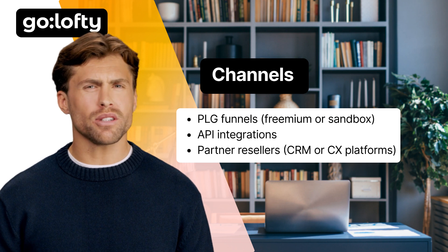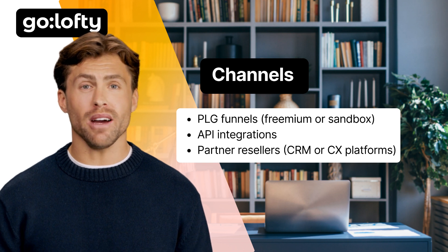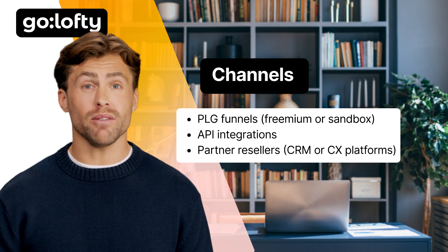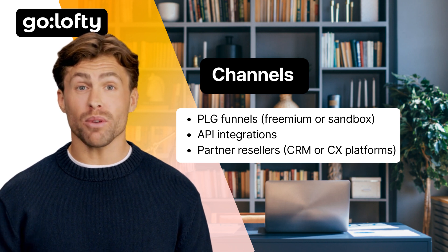Channels — how do you reach these customers? You can take the product-led growth route and let them try your AI agent in a sandbox or free tier. Or maybe you're more API-first, plugging into platforms your clients already use. And don't underestimate partnerships — if you're integrating with tools like Zendesk or Salesforce, they can help open doors.